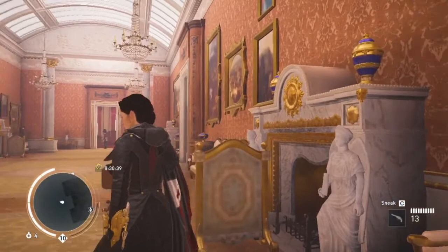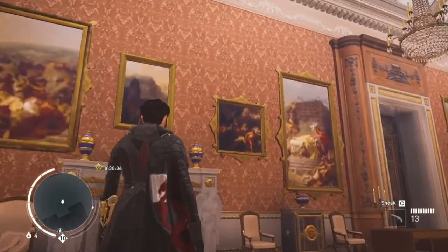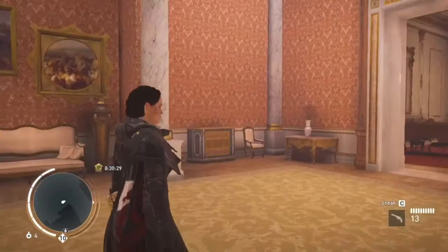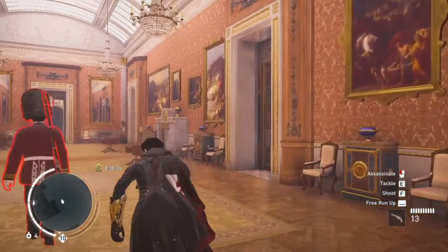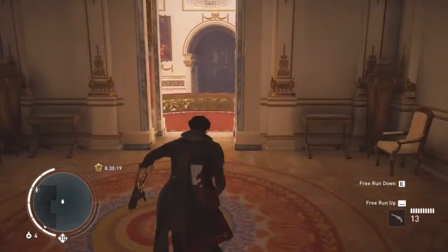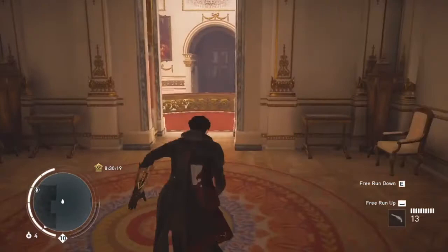There are other rooms worth checking out as well. I am mostly interested in the grand entrance because I want to show you the sweeping staircase at the very end of this hall. You can descend the stairs, or do something a bit more fun and just jump down. There are also a few statues in the corners.